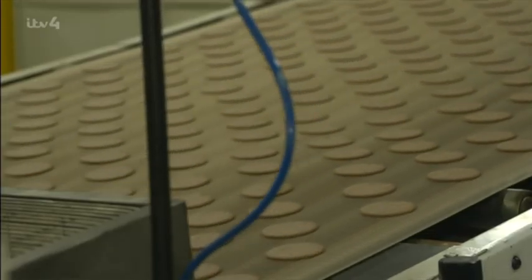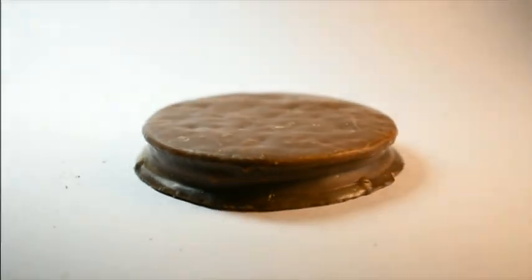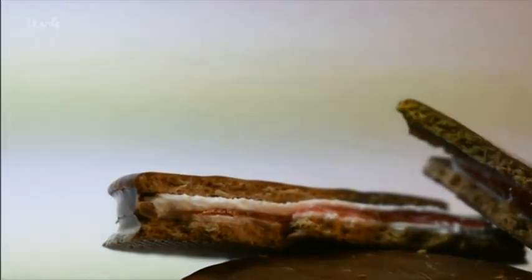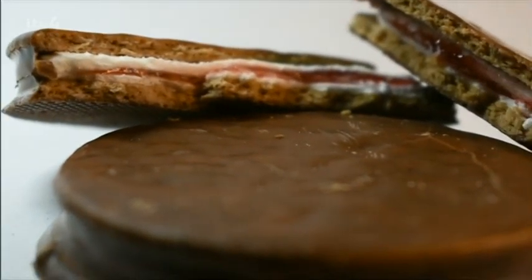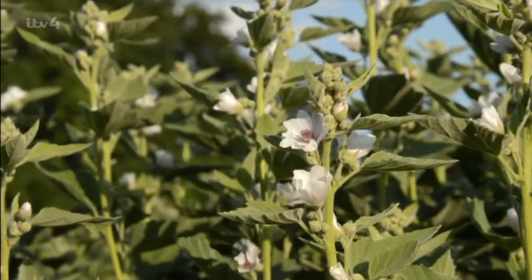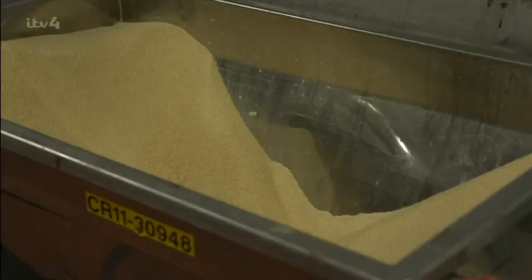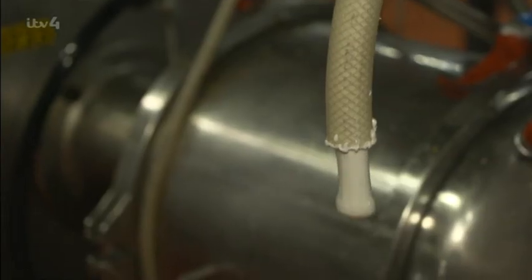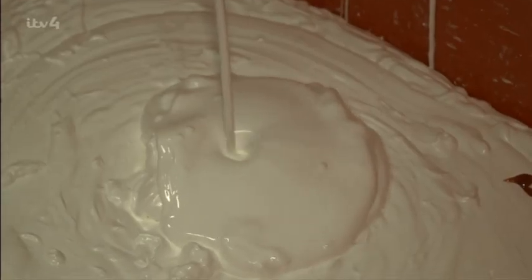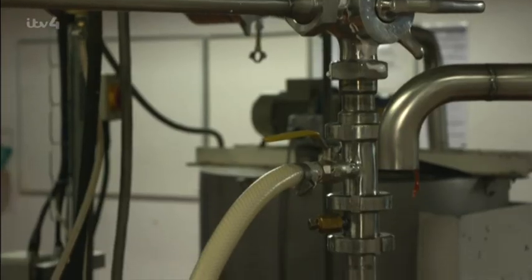This biscuit wouldn't be the legendary wagon wheel without its soft marshmallow centre. Marshmallows were once made from the sap of the marshmallow plant. Nowadays, they blend gelatin with 80-degree water and glucose to create a syrup. By beating air into the syrup, you create a fluffy mallow mix. But to do that, you need a Mondo mixer.